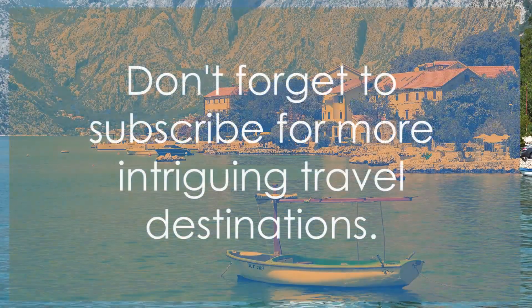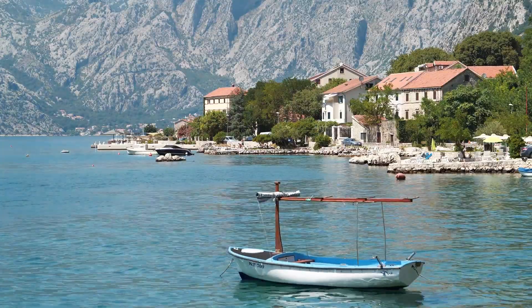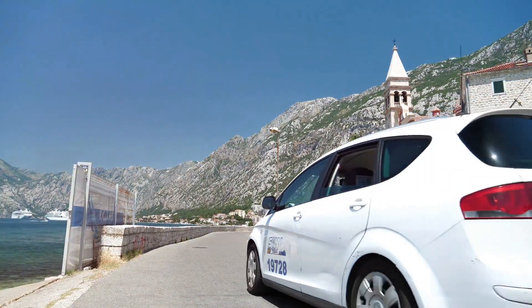And remember, if you enjoyed this journey, don't forget to subscribe for more intriguing travel destinations. Until the next adventure, safe travels!